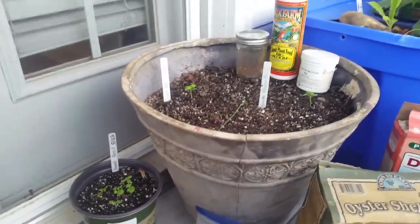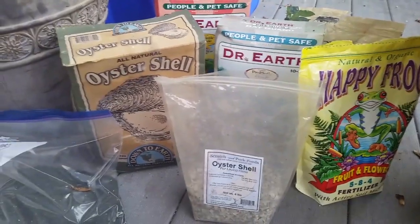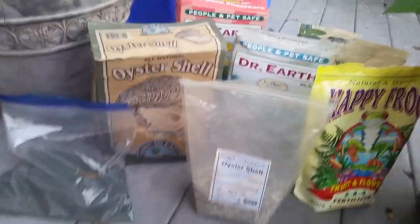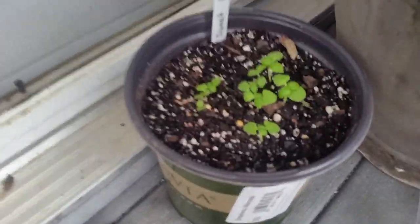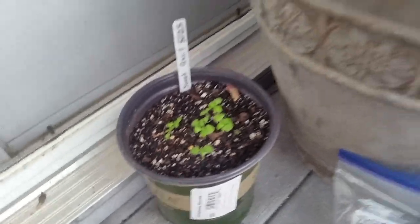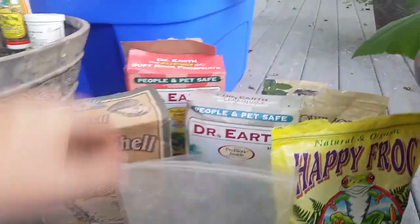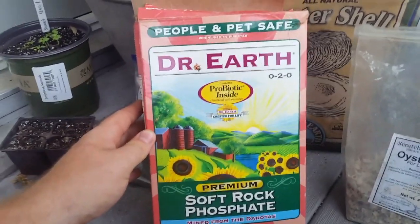Once you have your soil, it's time to amend it, just so you can provide your plants with the nutrients they need to thrive in the conditions you provide. Some of these nutrients have a high nitrogen content and actually have to be composted in the soil for around 30 days, otherwise they might harm your plants. So let's just go ahead and get right into it. This right here in the back is soft rock phosphate, made by Dr. Earth.